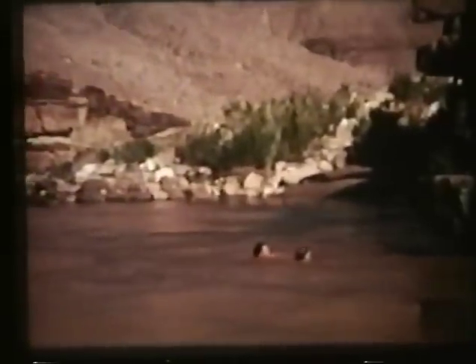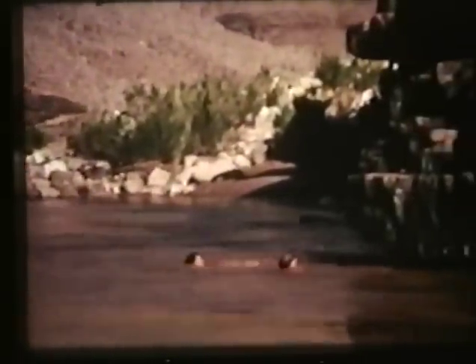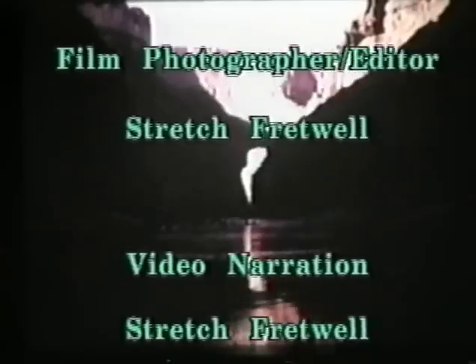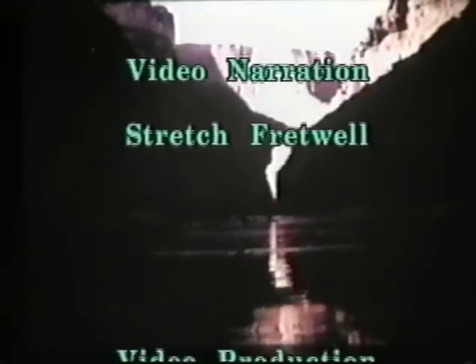Soon we leave the river at Diamond Creek — that's the first road entry downstream. Regretfully, we leave the Grand Canyon, many of us for the last time. We'll join Highway 66 up by Peach Springs.